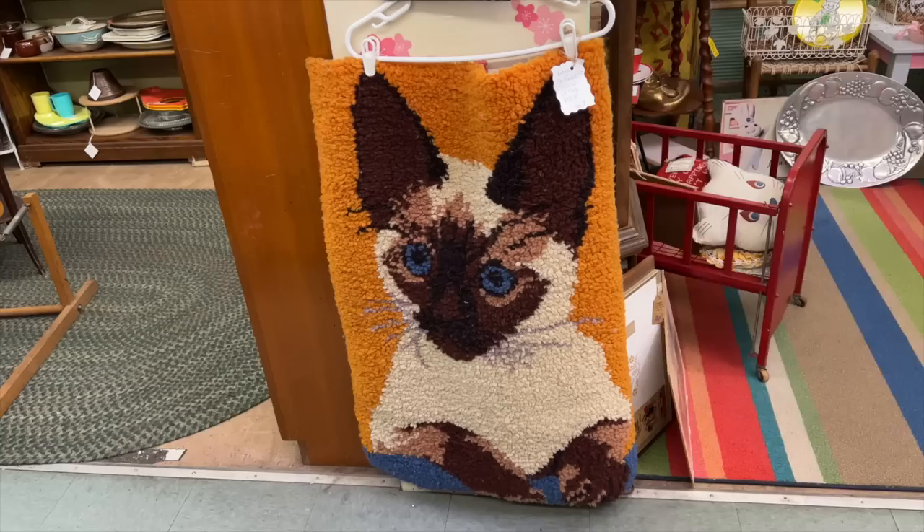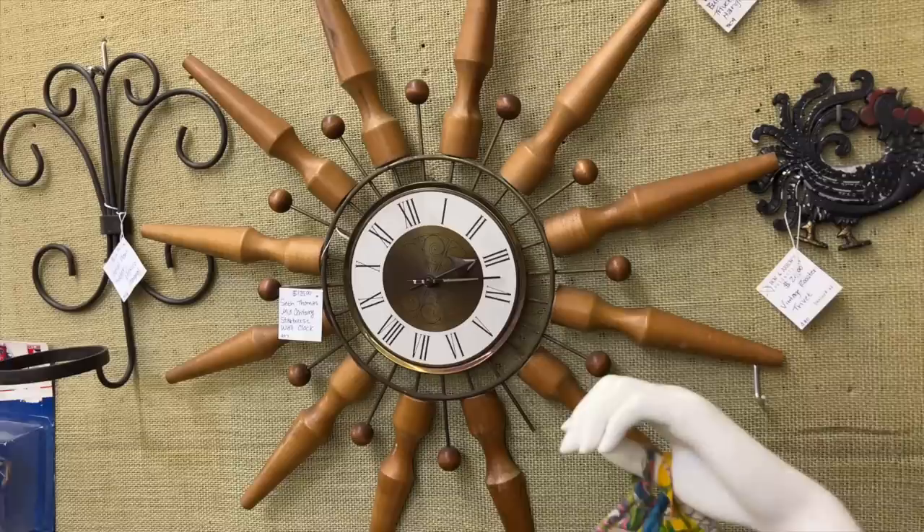Oh my gosh, this looks like my little kitty I had growing up named Meow Meow. I always think of him every time I see a Siamese cat — he was my favorite little buddy.